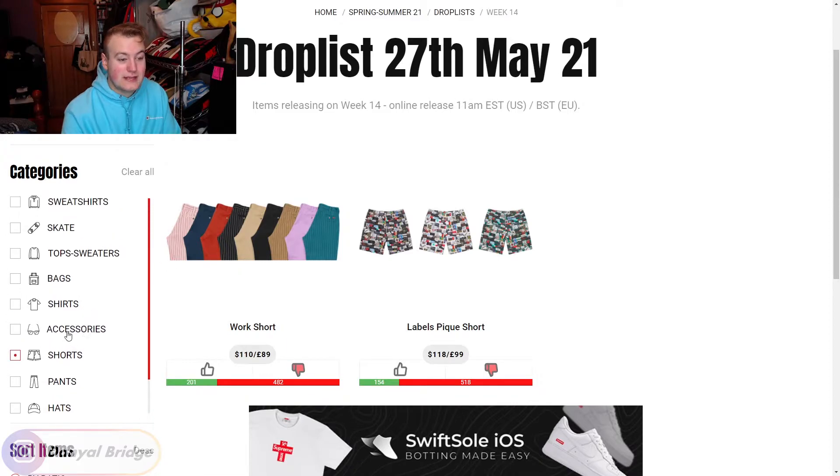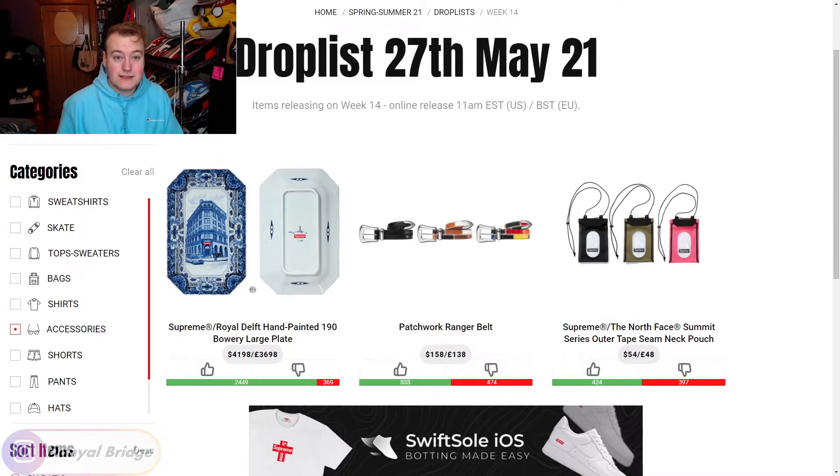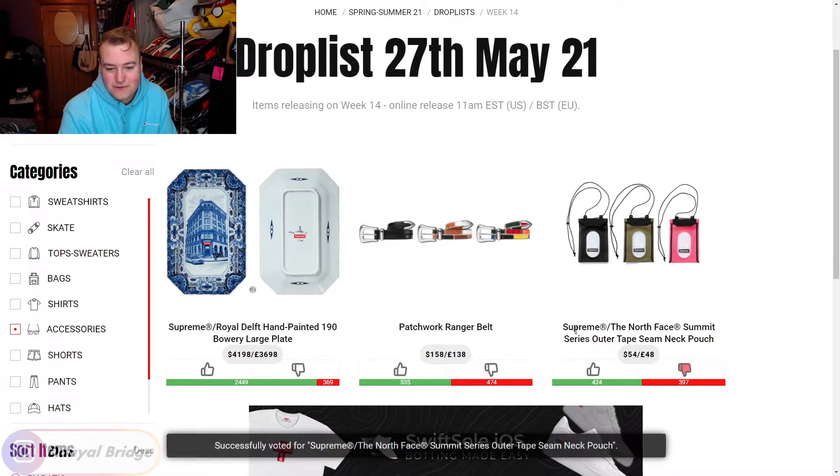Let's move into the accessories releasing this week. We have three accessories releasing in week 14. To kick it off, we have the Supreme x The North Face Summit Series Outer Tape Seam Neck Pouch. These would be all right to chuck your phone or card holder in, but I just don't wear neck pouches. I can't realistically see myself wearing that, so I'm going to give it a downvote.